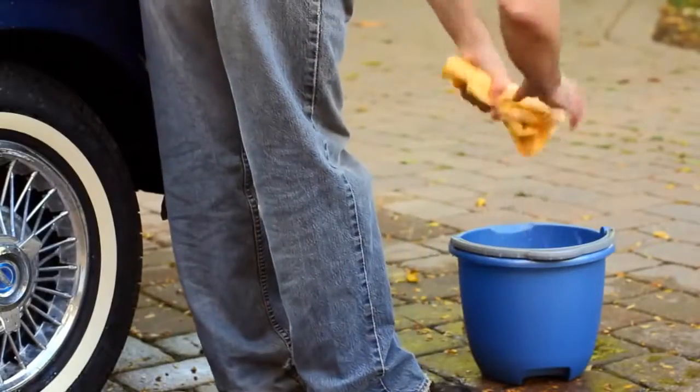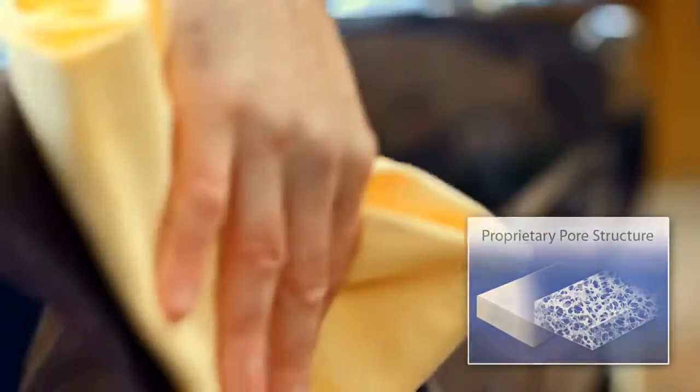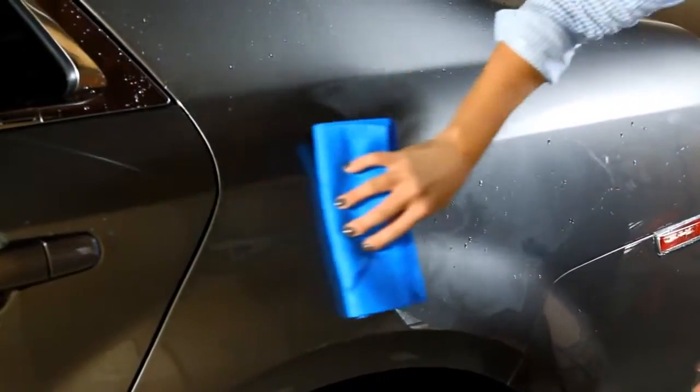The Absorber's amazing drying power comes from its uniquely uniform, sponge-like pore structure, which attracts water to itself like a magnet, leaving a streak-free finish without removing wax.